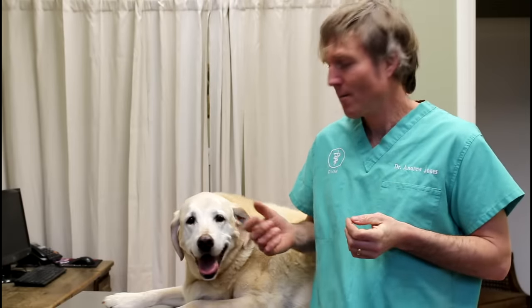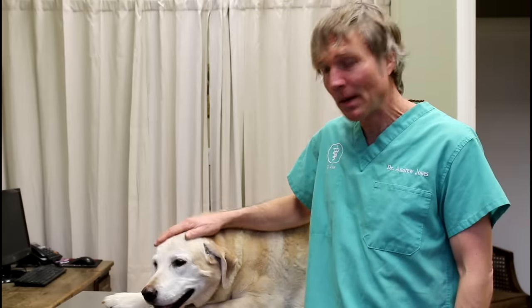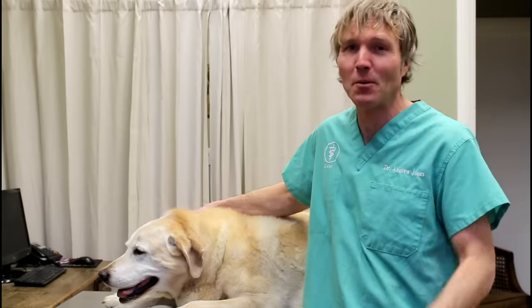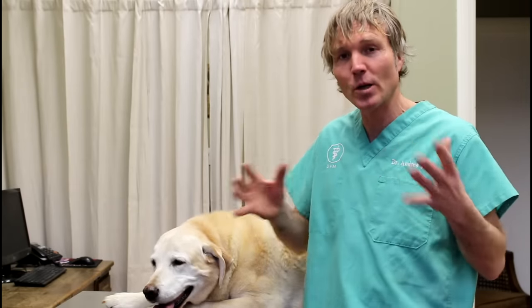In today's video, I'm featuring Pearl. Many of you know her. She was probably Louis' best buddy — she was about a year older than Louis. When I first brought Louis home as a puppy, Pearl was our immediate neighbour's dog. She was just over a year old, a super playful lab, and Louis and her have been buddies for Louis' entire life, 13 and a half years.